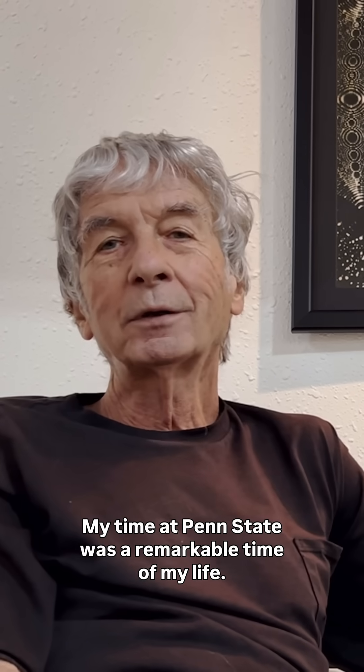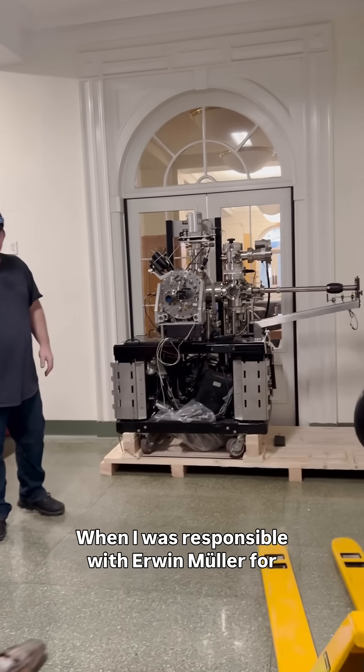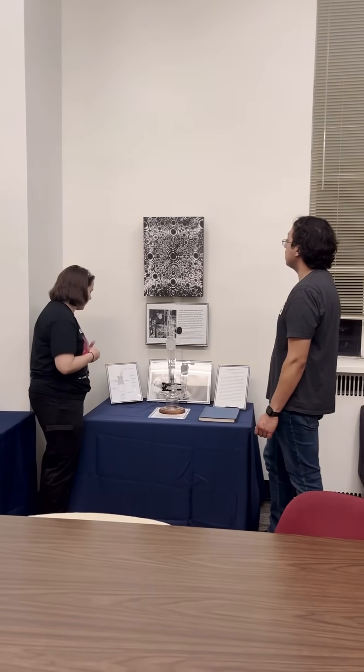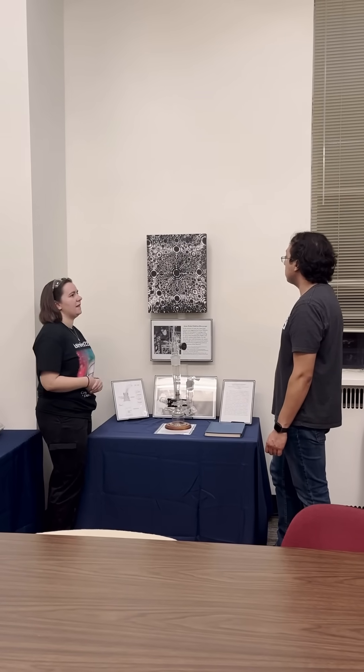My time at Penn State was a remarkable time of my life when I was responsible, with Erwin Mueller, for inventing and developing the atom probe. So I really wanted in some way to preserve it.